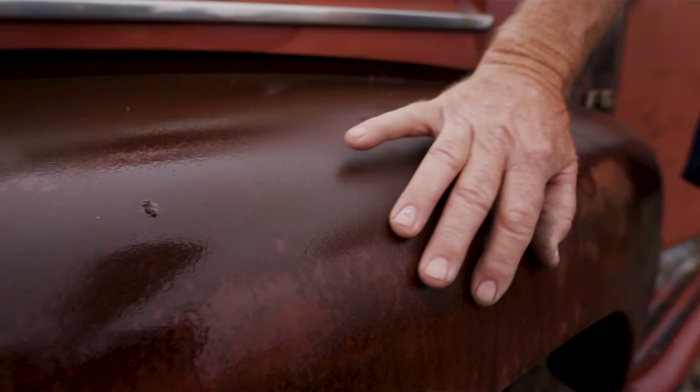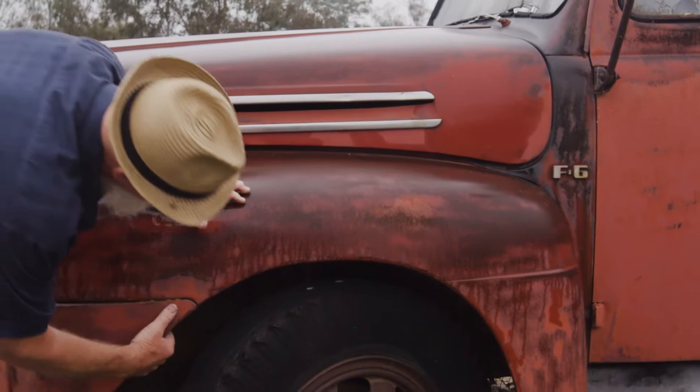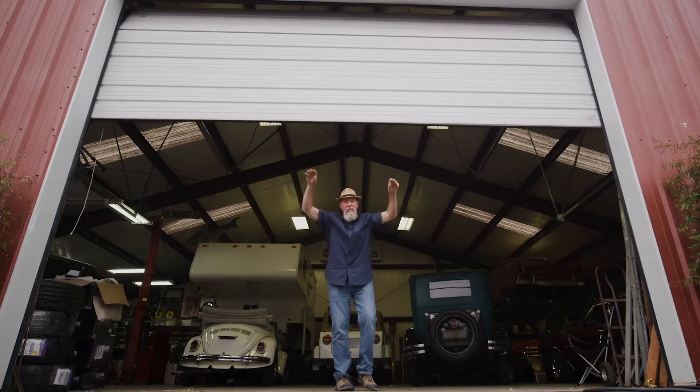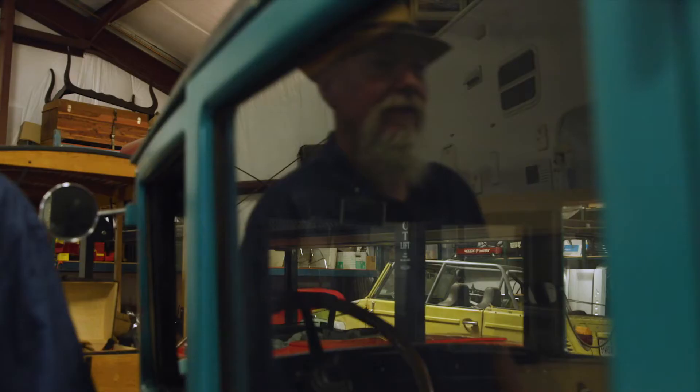My name is Bill. My friends call me Uncle Buck. I've been living out here almost 10 years. Love it out here, and I've always messed with cars. I restore them, sell them off — kind of a self-supporting hobby. I built this barn to keep the trailer and all the cars and have plenty of room to work. There's a lift in there, so it's kind of a lifeline for me.